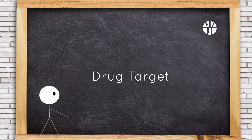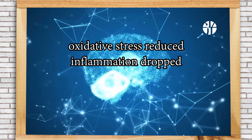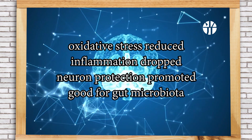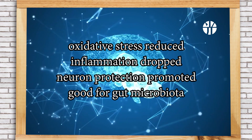When it comes to drug targets, researchers from East China University of Science and Technology found that Lactoplantibacillus plantarum X7022 demonstrated memory improvements in aging mice, reducing oxidative stress, inflammation, promoting neuron protection, and positively influencing gut bacteria, suggesting its potential as a therapeutic option for age-related memory impairment.